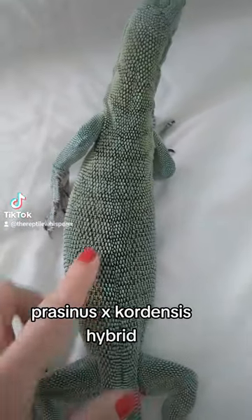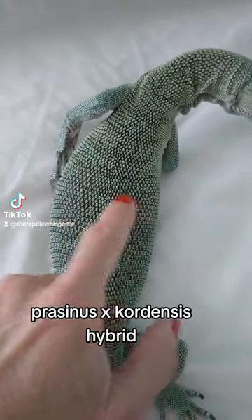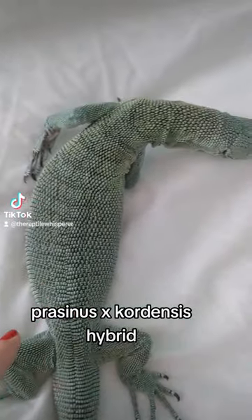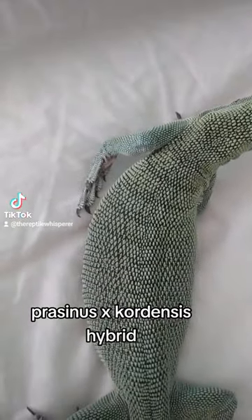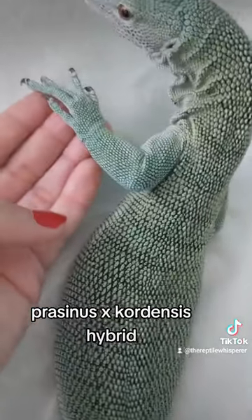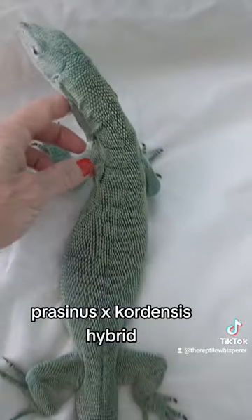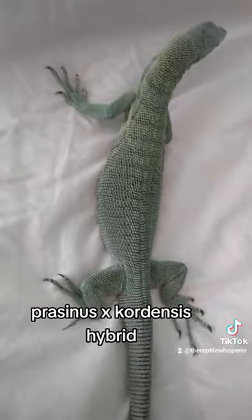There's this net pattern here in the crossbar — here's a crossbar, and then there's like this net pattern here. Gator is really interesting looking; he actually has some faded spots on the arms too. I don't know if this camera is gonna pick it up, but yeah, you can kind of see the net pattern a little bit maybe.